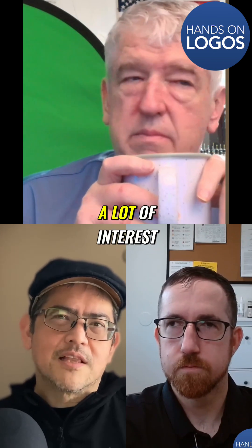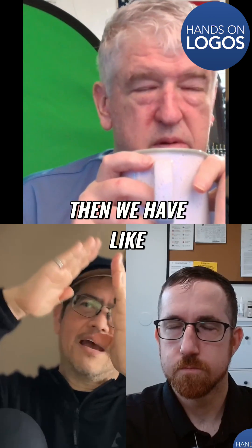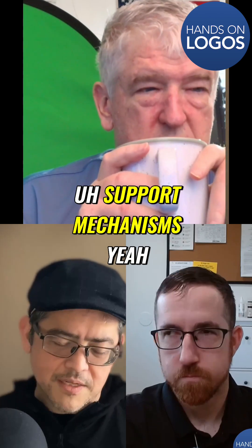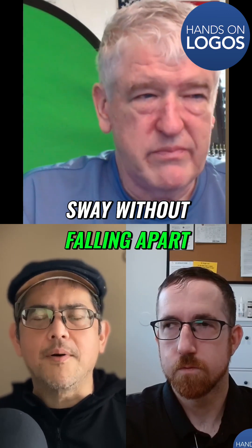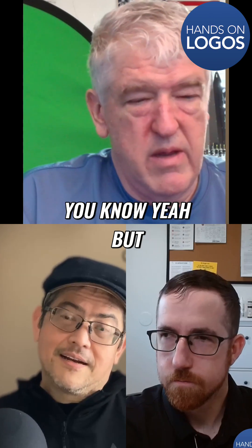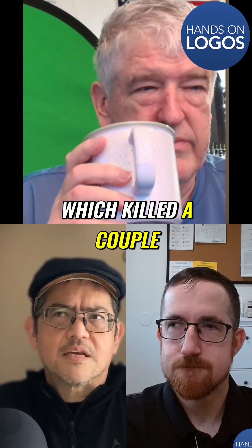There was a lot of interest afterwards in US construction techniques, because even with two-by-fours you have angled framing to hold them in place — you get the triangle, which is one of the strongest support mechanisms. What they found is that they allowed sway without falling apart, whereas something stronger doesn't allow the sway and can't absorb the movement as much. I found that really interesting. Even like that quake in Thailand last week, which killed a couple thousand people.